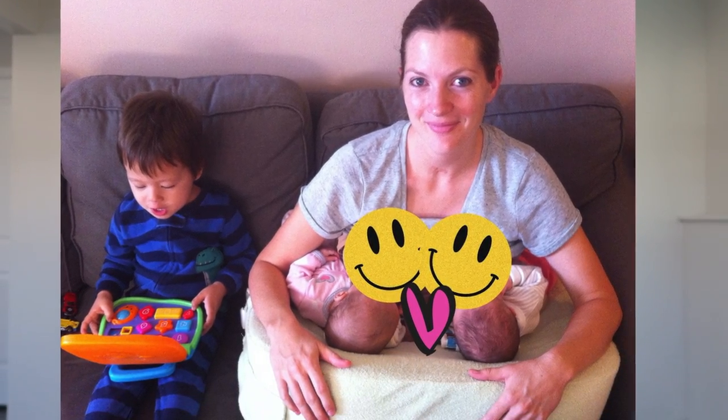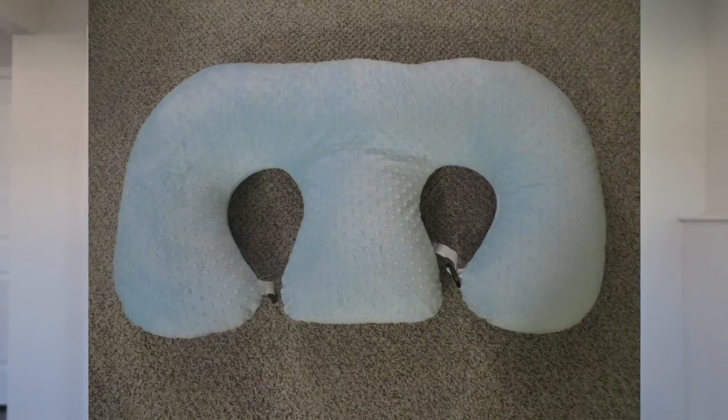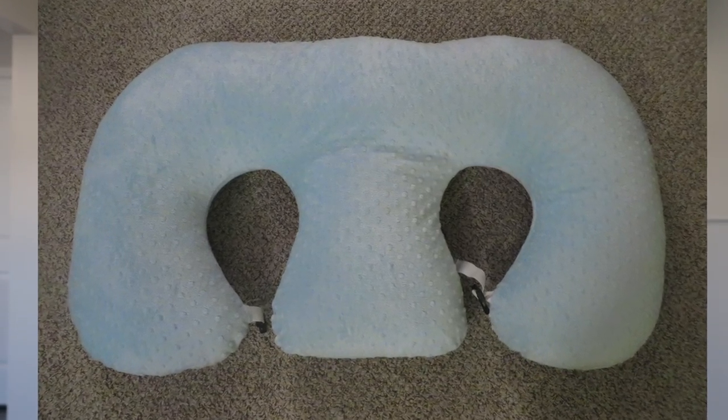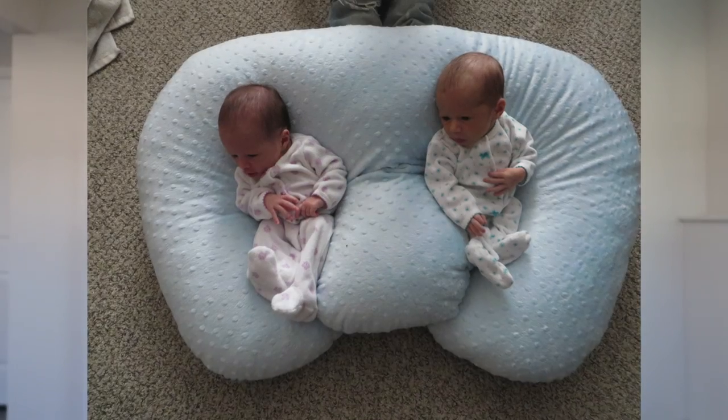You want the pillow high enough that you're not bent over hurting yourself. My favorite was My Brest Friend twin nursing pillow — the size was perfect for putting babies on each side at the right height. I also tried the Twin Z pillow, which a lot of twin moms love, but I found it too flat and had to boost it with another pillow underneath, which gets really tedious. If you've had a C-section, the Twin Z might be better because it's open in the front and won't bother your incision.